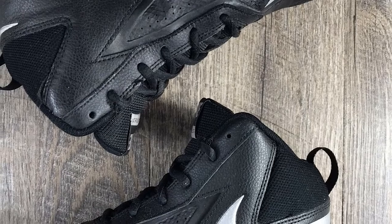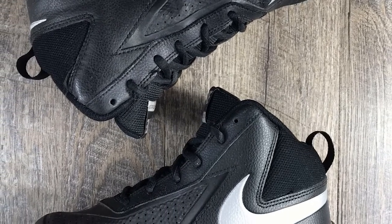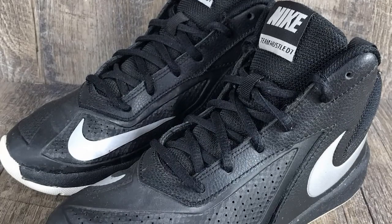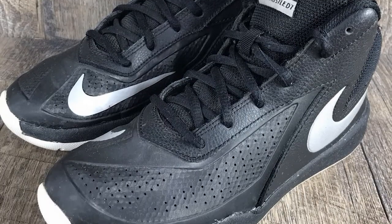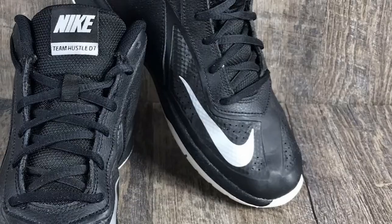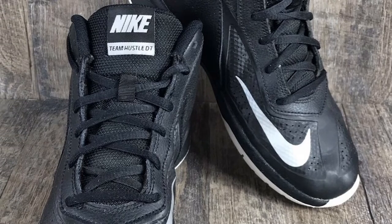Just like many other reviewed shoes, this one is also made of synthetic leather with a little use of mesh, and perforations have been made in the leather for breathability. The shoe's lockdown mainly relies on its lacing system with good padding in the collar and tongue areas and a medium-cut tongue and collar, making for a pretty standard lockdown.